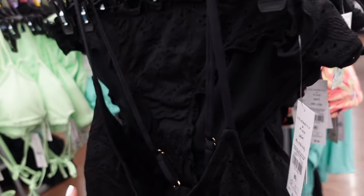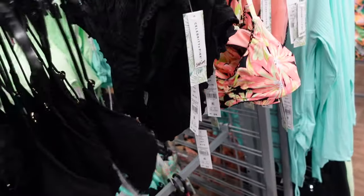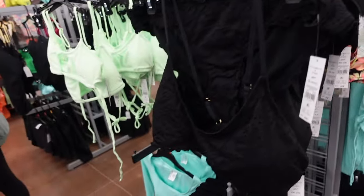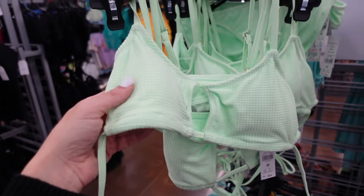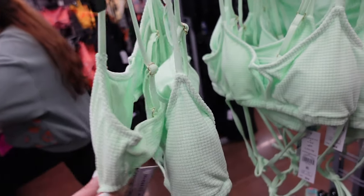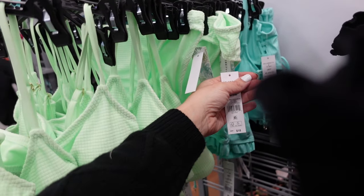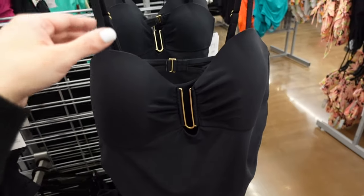The crochet top from Time and True has a scoop neckline with adjustable tie straps for $24. The bottoms from Celebrity Pink are $18 in a velvety terry material. Celebrity Pink also has tops that tie around the back with removable padded cups, and the bottoms have a little ruched detail for $18.